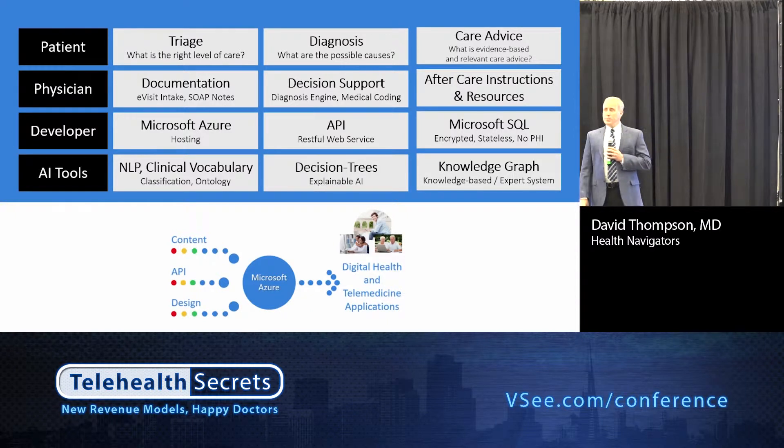If you're a developer or an IT person, we are presenting content hosted on Microsoft Azure, delivered as an application programming interface on a RESTful web service, and we use Microsoft SQL to store our data. It's encrypted, stateless, and no PHI. For those into machine learning and artificial intelligence, we do natural language processing, which we'll demonstrate today. We have a clinical vocabulary, we use decision trees and explainable AI, and what we have is essentially a knowledge graph — a relational database of content.